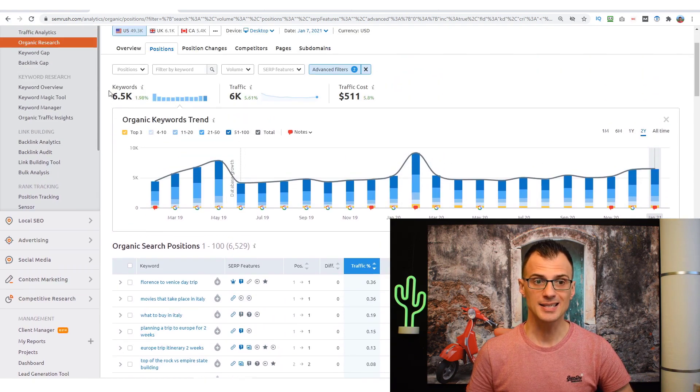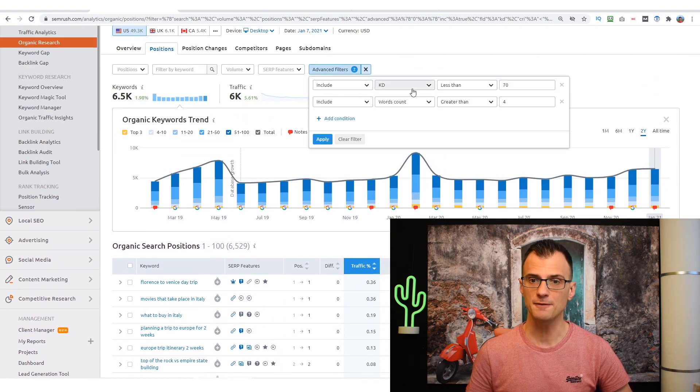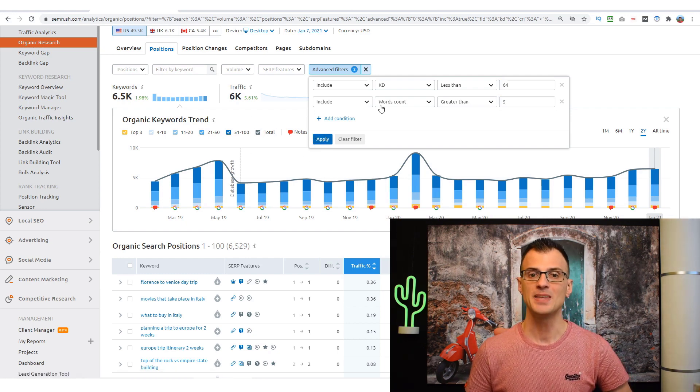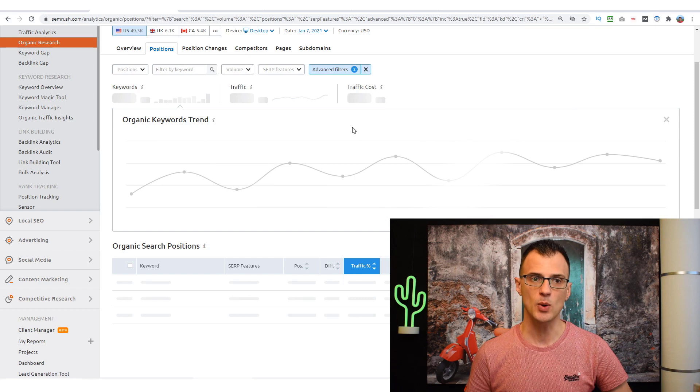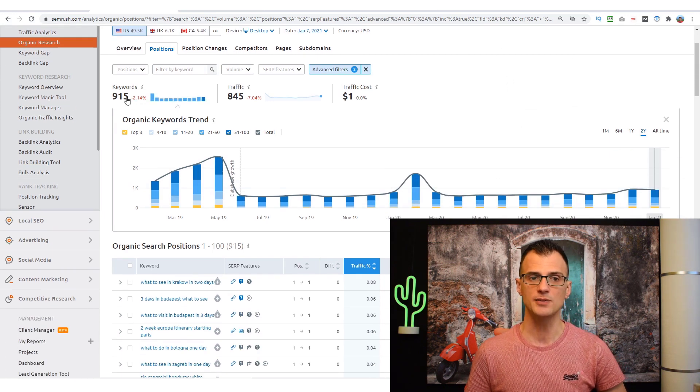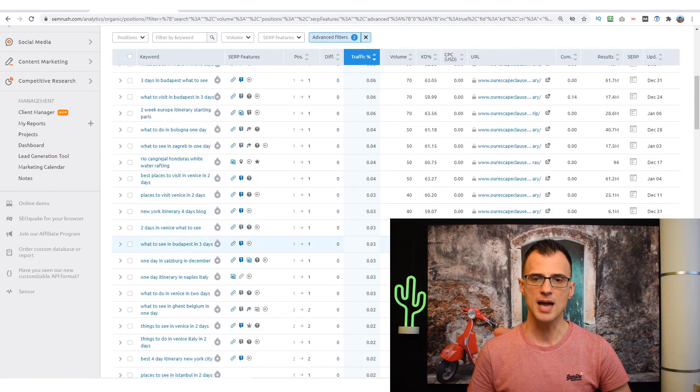We've now got an excellent list of 6,500 keywords. I can tighten the filters further — for example, keyword difficulty less than 64 and word count greater than five — giving us even easier keywords that this website is currently ranking for. Because I know this is a mom-and-dad website and not a corporate one, if they're ranking for it, I probably can too. Now we've got a list of 915 keywords that are easier than the previous list.